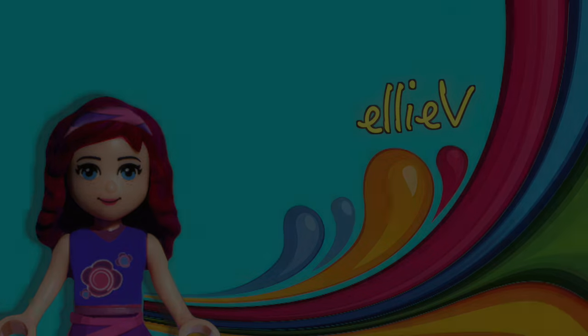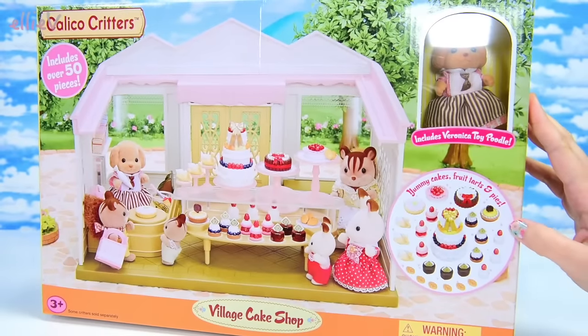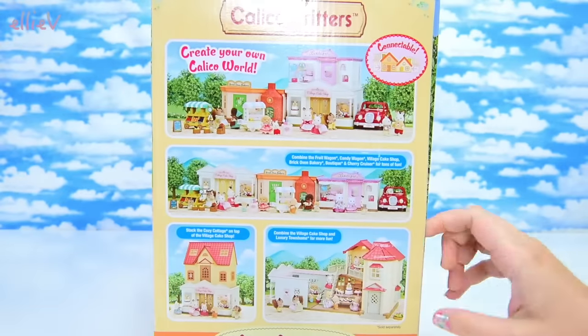Hello, welcome to LEV Toys. It is a marvelous day in Cloverleaf Corners because we are going to be opening up the Village Cake Shop.